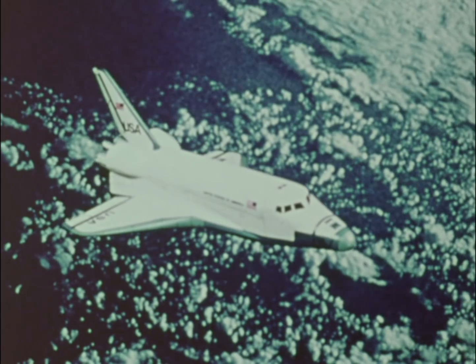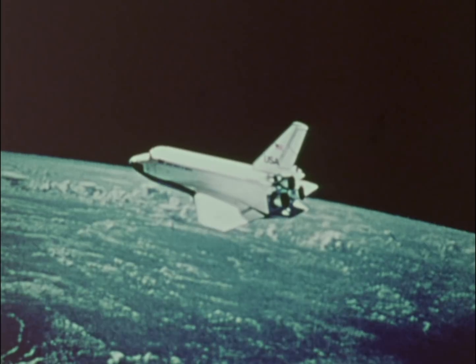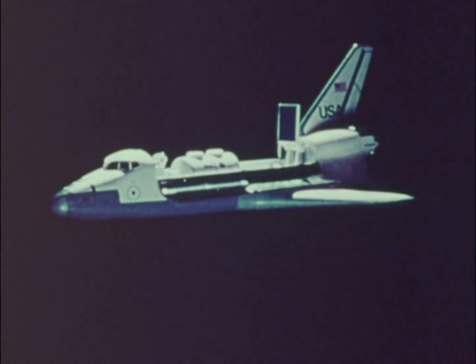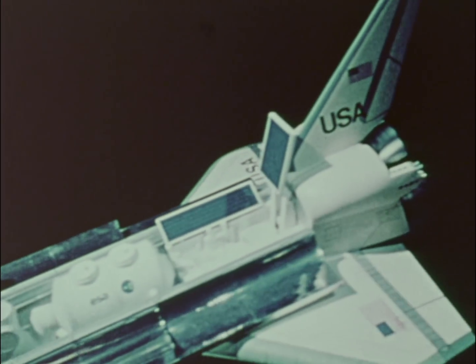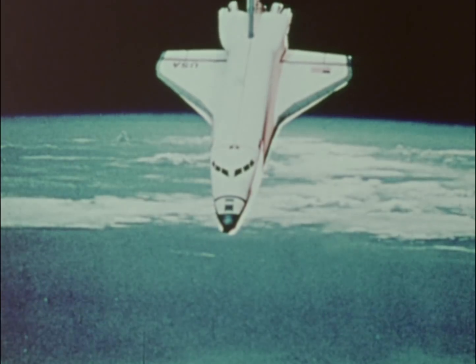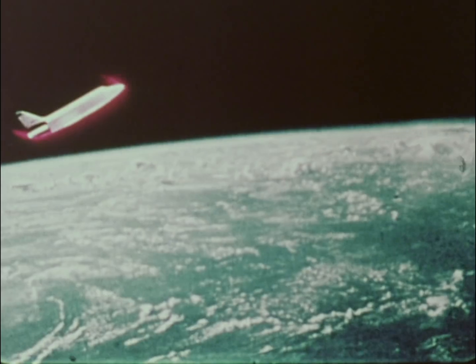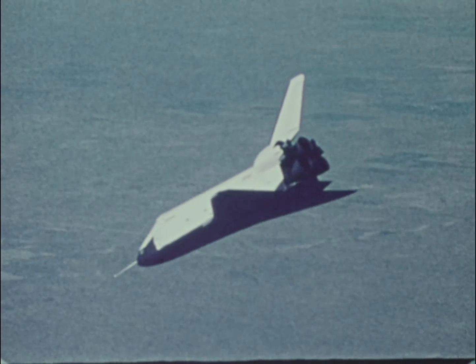Eventually, when the Space Shuttle becomes operational, NASA will launch the Space Shuttle from the NASA Kennedy Space Center. The Shuttle will be boosted into orbit, place a scientific payload into Earth orbit, position itself for re-entry, re-enter the Earth's atmosphere at hypersonic speeds, and glide down to a landing on Rogers Dry Lake.